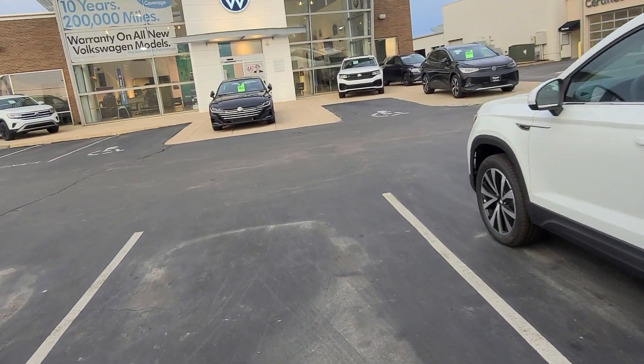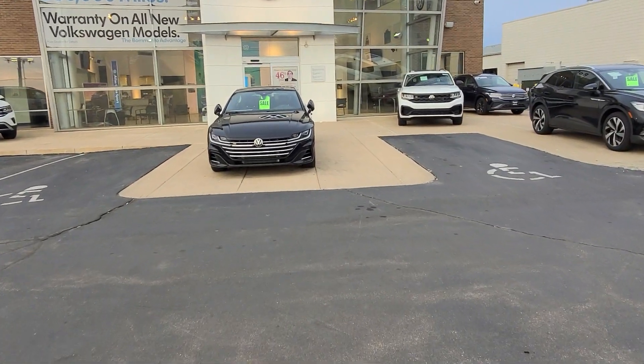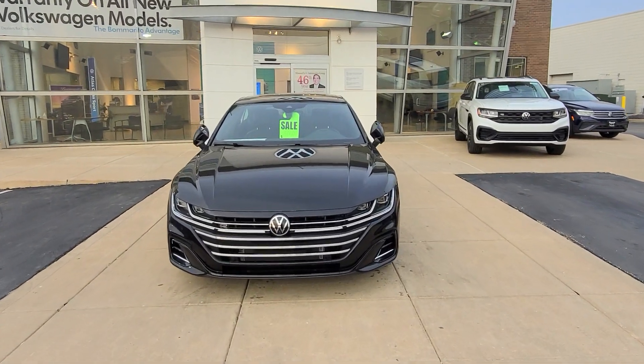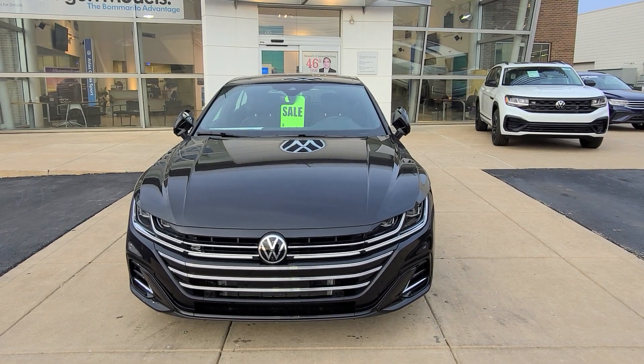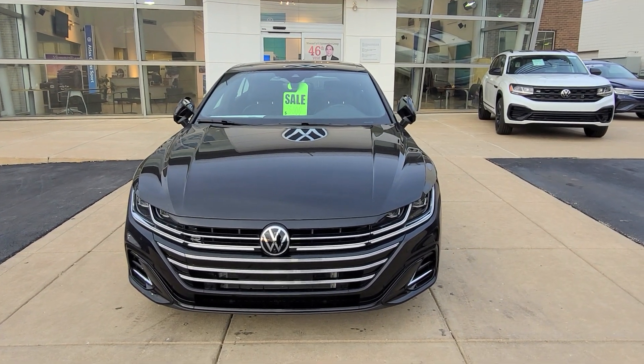Up here on the pad, Arteon SEL Premium R-Line. This one has a markdown — $3,000 off of this one. Deleted options on this one include massage seats up front, ventilated seats up front, and heated rear seats. That one's available.